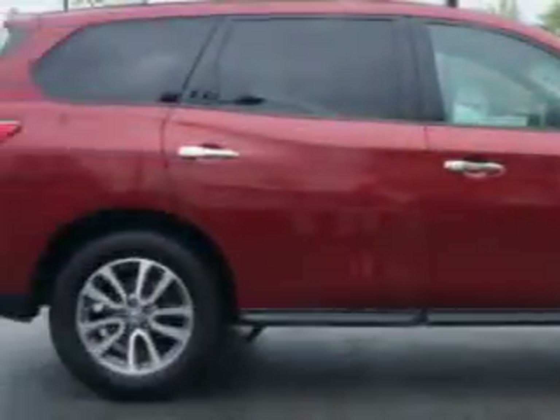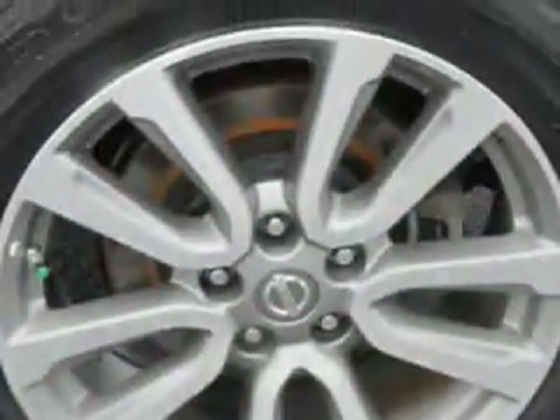Enjoy an exceptional 25 miles to the gallon on this family SUV with features like push-button engine start, easy entry manual rear seat, lockable glove compartment, vanity mirrors, and much more.